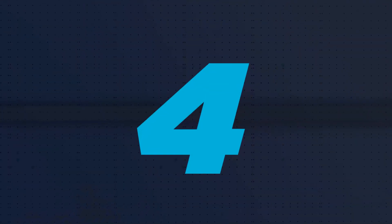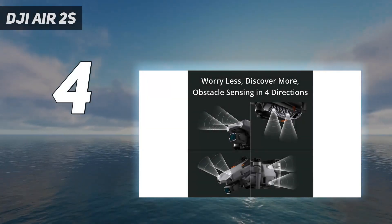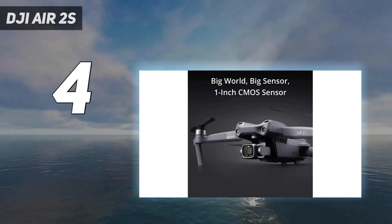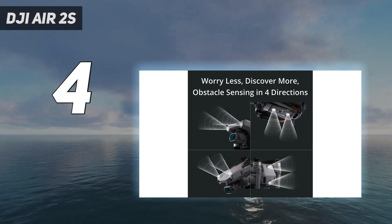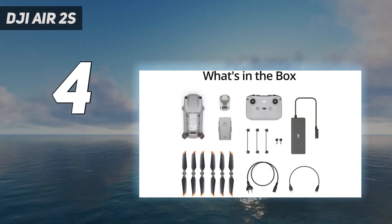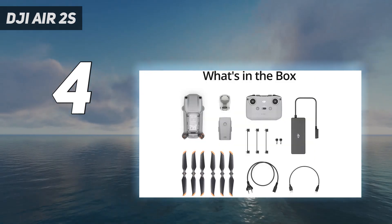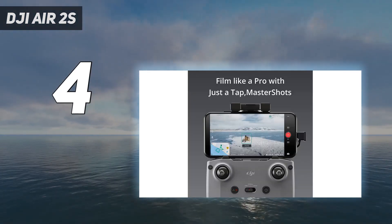Coming in at number 4: the DJI Air 2S. It's no longer the newest drone in DJI's lineup and recently lost its number one spot to the DJI Mini 3 Pro, but the Air 2S remains an excellent choice if image quality is more important to you than size. This drone has the same 20MP 1-inch sensor as the one found in the older Mavic 2 Pro, which gives it greater light-gathering powers than the Mini 3 Pro, and a compact folding design — a combo that we loved in our review, making the Air 2S our top choice for hobbyists and pros who really need that larger sensor.